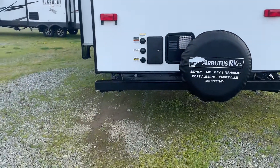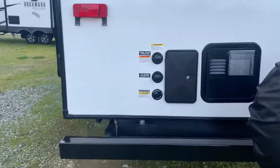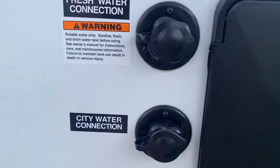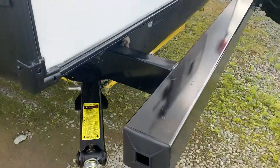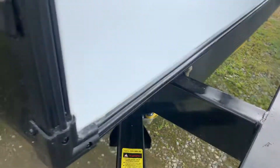We have our outdoor shower and the connection for city water. We have a sani-flush so you can clean out your tanks, and your stinky slinky goes in here. We've got a little more storage back here with nice magnetic glass.